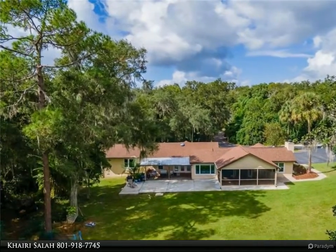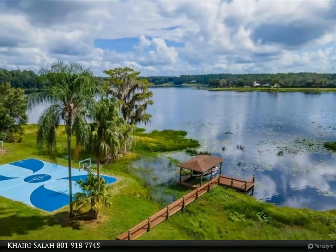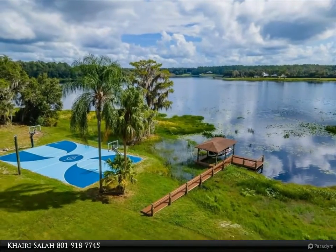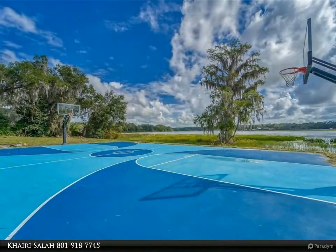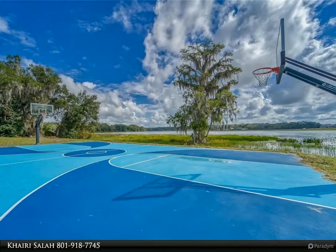The kitchen is open and boasts an abundance of solid wood cabinets, gorgeous granite countertops, and all brand new appliances including stainless double oven, refrigerator, dishwasher, cooktop, and apron sink.